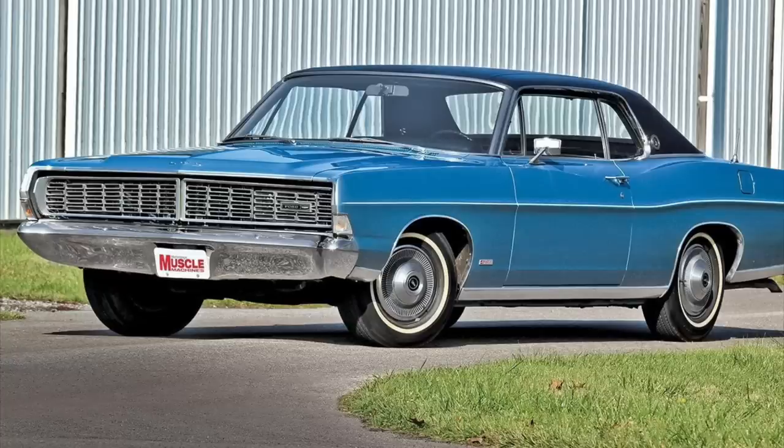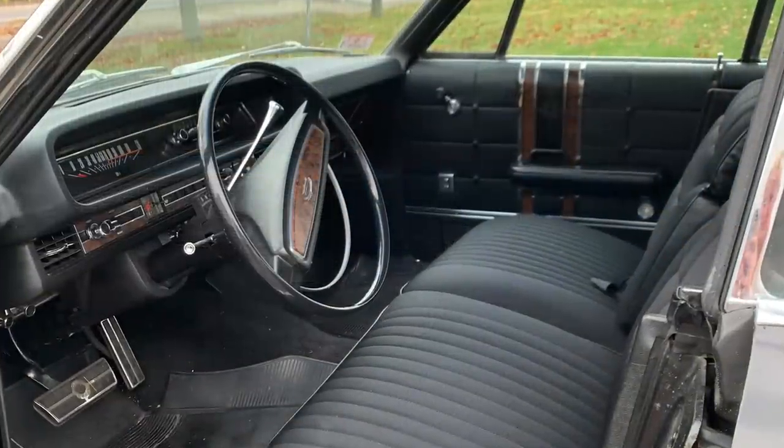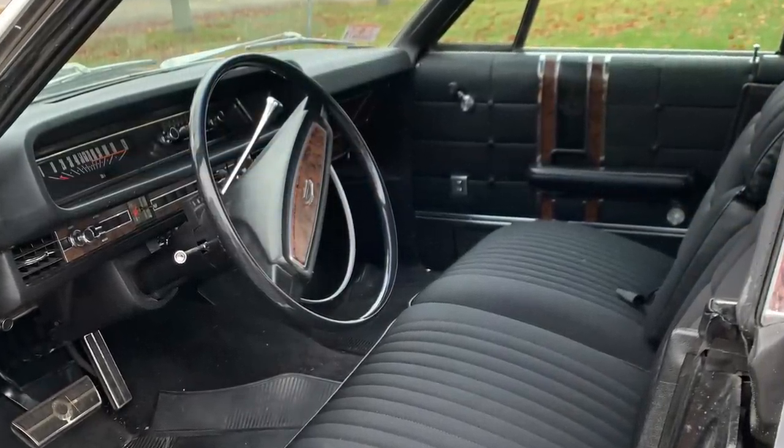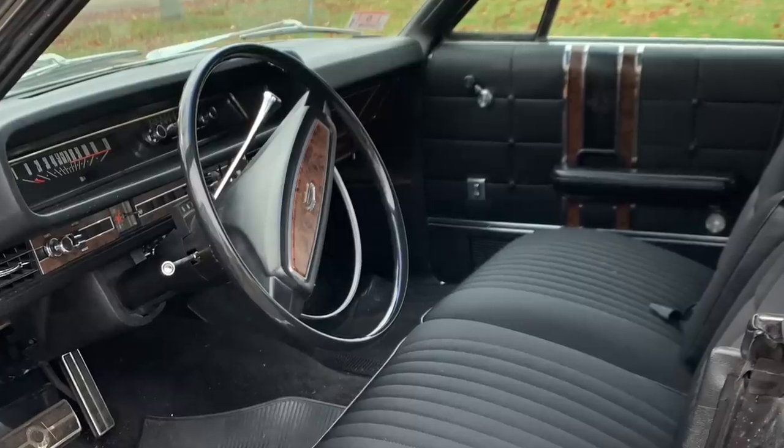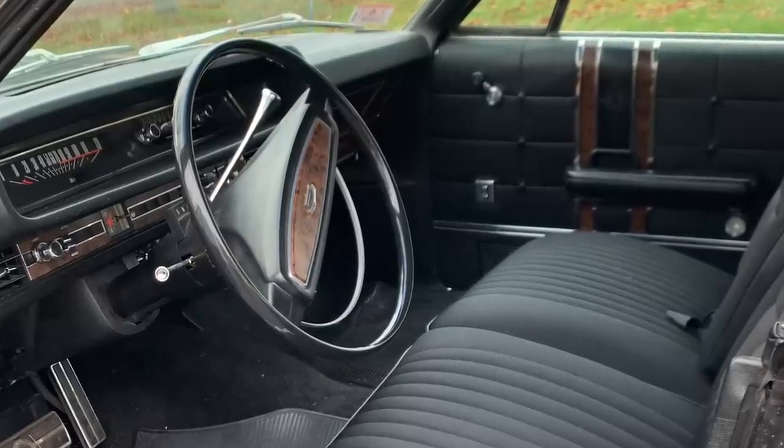This 1968 revision included standard concealed headlamps — the only such instance of concealed headlamps as standard equipment on a car in the LTD's price point. Other vehicles did have them as optional, including the Chevrolet Caprice and Impala. Interiors were also redesigned for the 1968 model year, including an all-new instrument panel with a large crash pad in front of the driver for safety reasons.